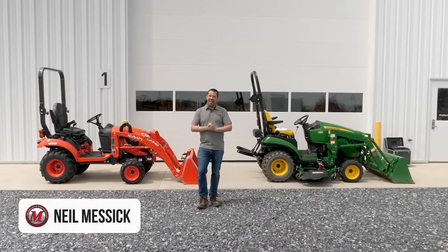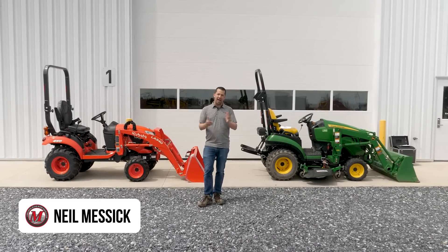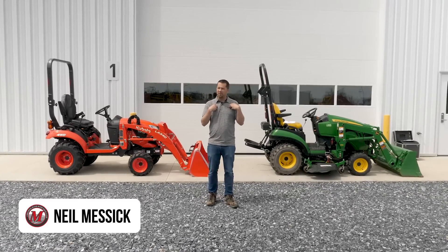Neil from Messick's here this morning. I want to have a conversation with you about a trend that I see happening out there in the industry — one that I think might be a little embarrassing to some of these companies, and maybe a little embarrassing to myself as an equipment dealer.